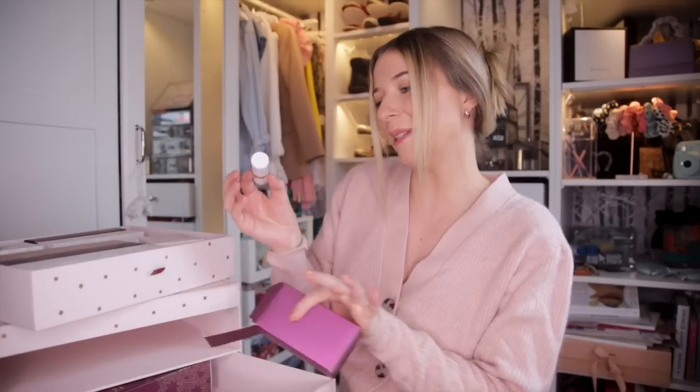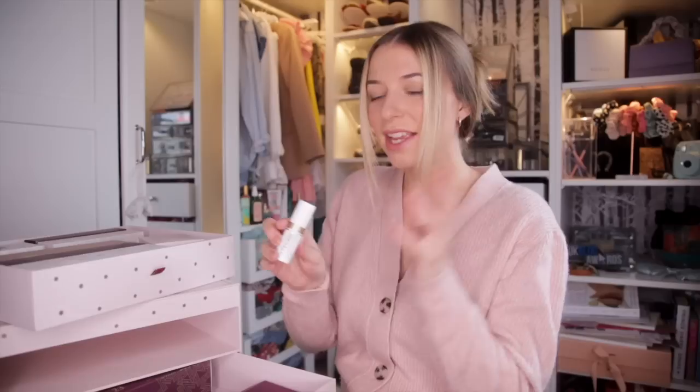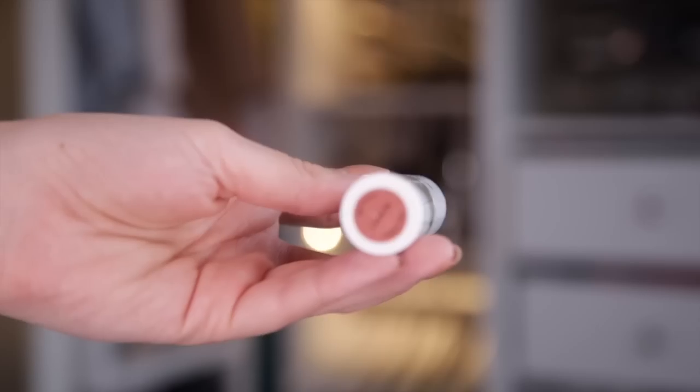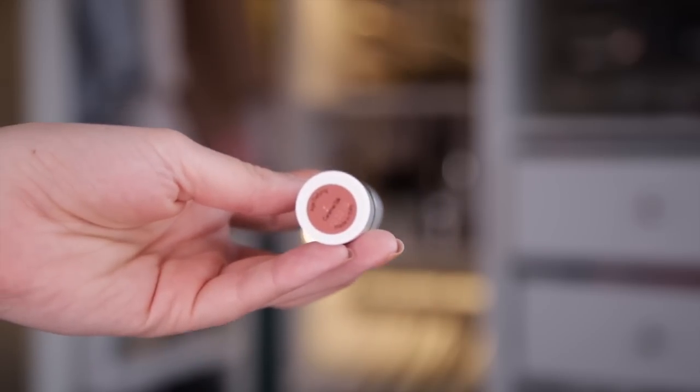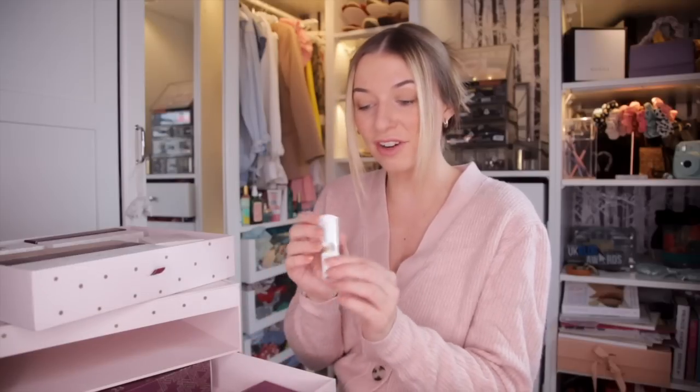Day number fifteen. We have a lipstick in the colour Caramel Silk — this is an age-defying lipstick. It is a lovely kind of dusky pink, but it's definitely more of a caramel, pinky, nudie shade. Great for every day. Maybe you can wear this as the base, and if you want a bit more gloss, then add the lip gloss on top.